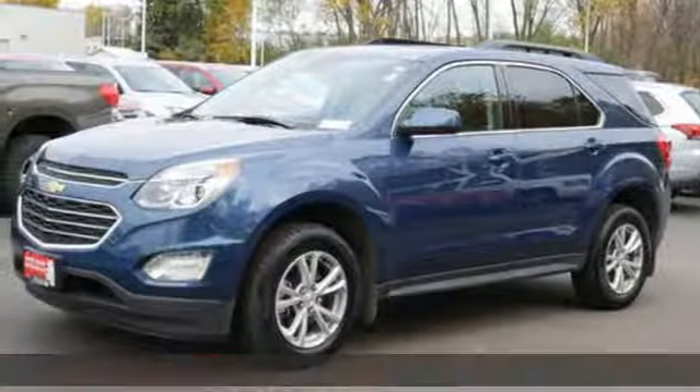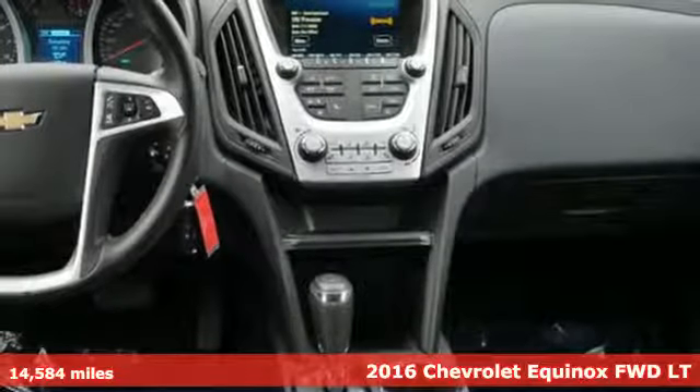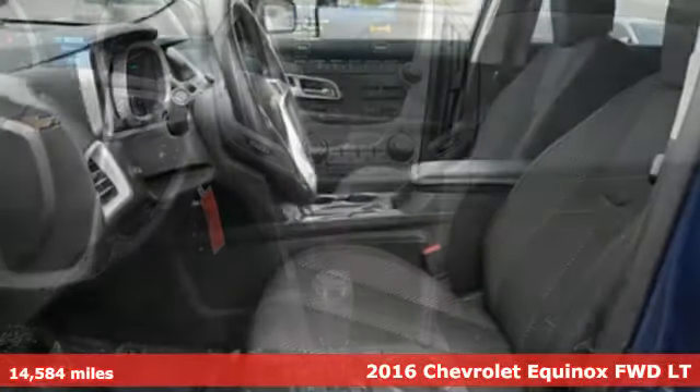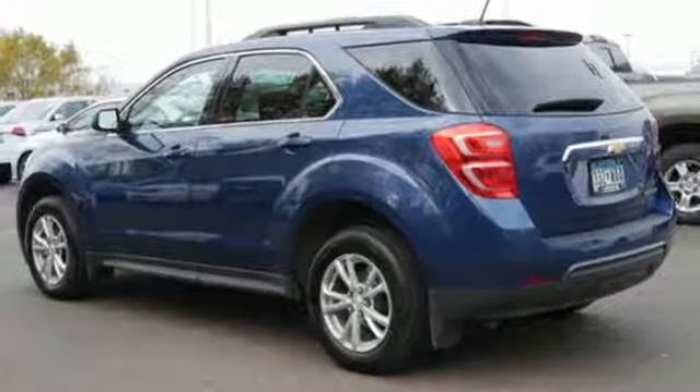Here's a 2016 Chevrolet Equinox — stylish, energized, and ready for takeoff. This is a multitasker that doesn't compromise. A great vehicle is comprised of great features like these.